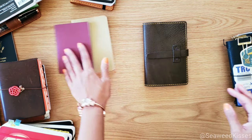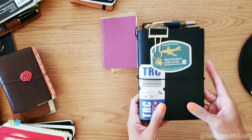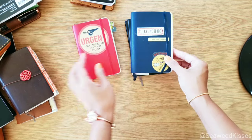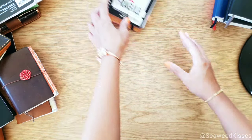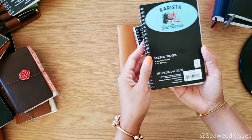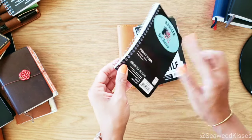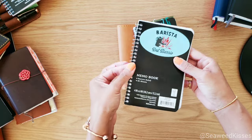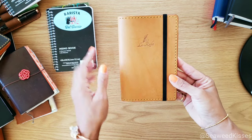My past obsession was Traveler's Company leather notebooks — I've even made my own leather notebooks in the past. But being inspired by my Moleskine's elastic closure, I thought, let me have a custom cover designed for my love of this spiral notebook. It doesn't come with any closure and it has a soft cover, so I imagined carrying it every day might cause some wear and tear. Plus, the spiral spine could get caught or snagged on things in my handbag, especially during travels.